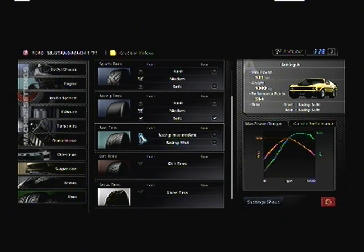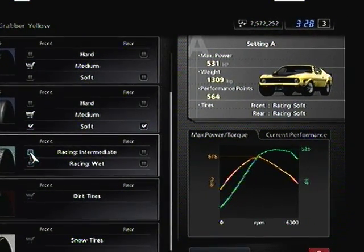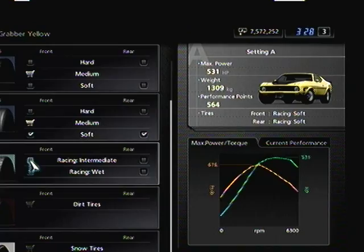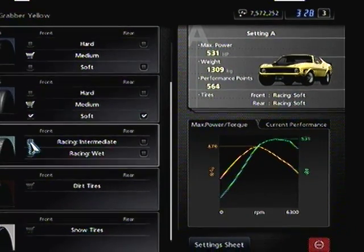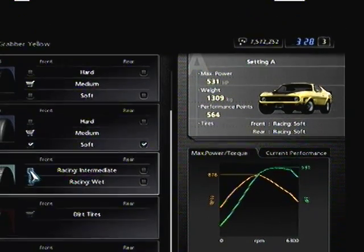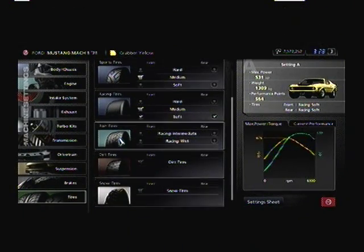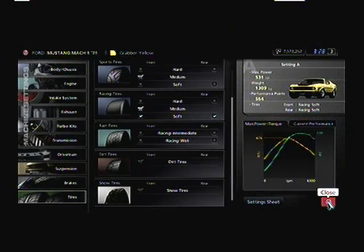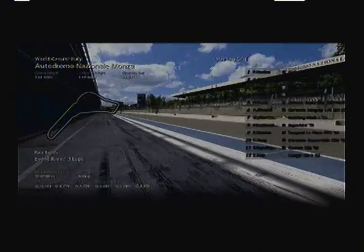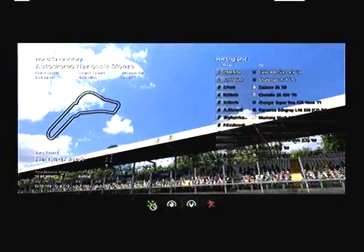Howdy friends, welcome back to Let's Play Gran Turismo 5. This is Sky Hurricane. We are in our Ford Mustang Mach 1 '71, and I did not tune it all the way up because I didn't want it to be way too overpowered. I tuned it up to 531 horsepower, 564 performance points, and I've got racing soft tires on it, so I have a feeling we should easily get victory — though it won't be too much of a challenge probably.